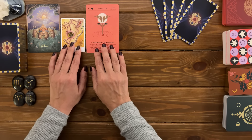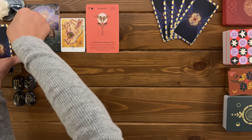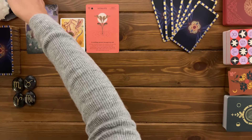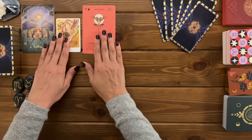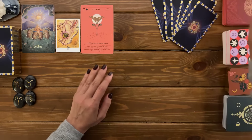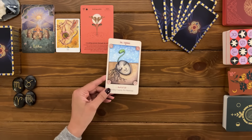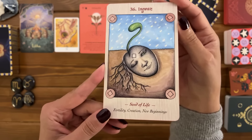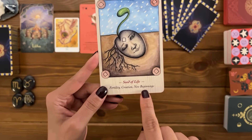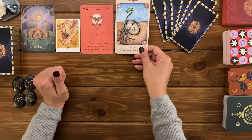The last oracle card for this part of the reading is the Inguaz rune — seed of life, fertility, creation, new beginnings. The synchronicity in your reading is unbelievable. And Letha is about abundance, specifically abundance of light. It's about resting and reflection.